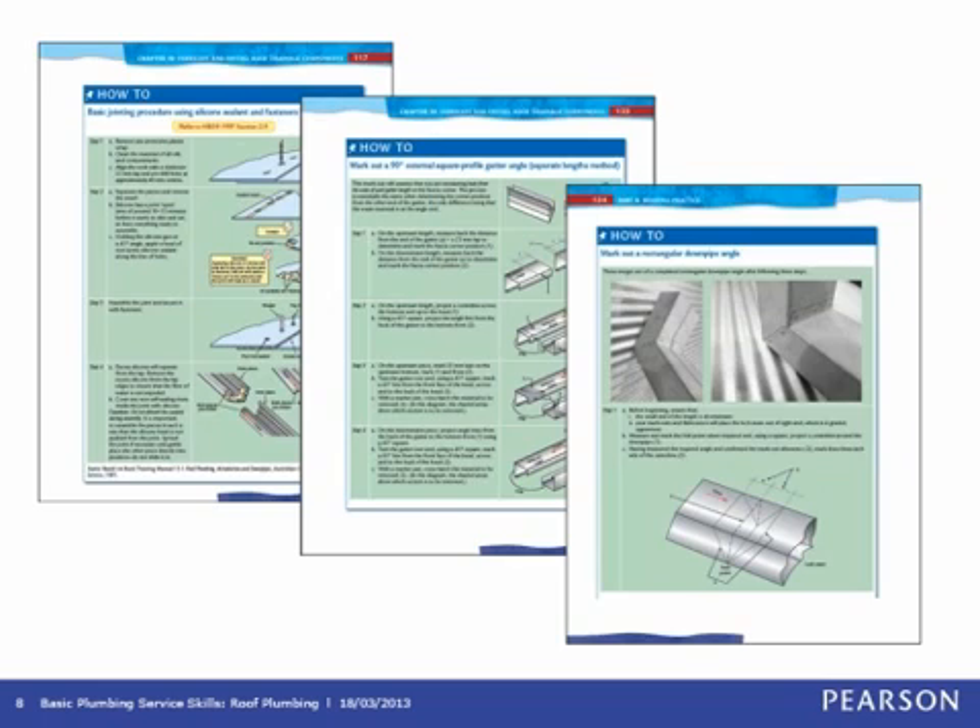Another feature is helpful step-by-step procedures — a new feature incorporated into our plumbing books, previously used successfully in our construction skills book by Glenn Costin. Shown with a how-to pin icon backed by a green screen to stand out, these clearly set out often tricky installation processes using a combination of illustrations, photographs, and text, with labelling to ensure students can identify the various components in the roof plumbing process.